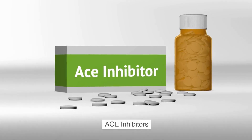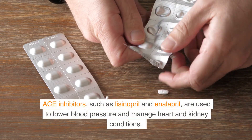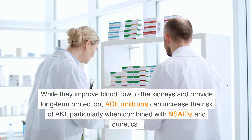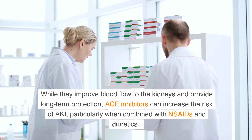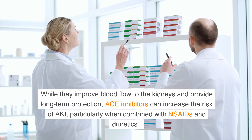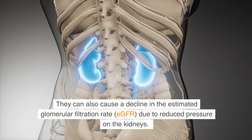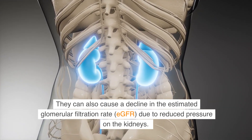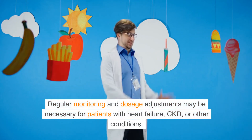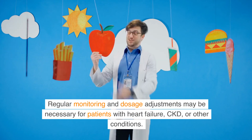ACE inhibitors, such as lisinopril and enalapril, are used to lower blood pressure and manage heart and kidney conditions. While they improve blood flow to the kidneys and provide long-term protection, ACE inhibitors can increase the risk of acute kidney injury, particularly when combined with NSAIDs and diuretics. They can also cause a decline in the estimated glomerular filtration rate (eGFR) due to reduced pressure on the kidneys. Regular monitoring and dosage adjustments may be necessary for patients with heart failure, CKD, or other conditions.